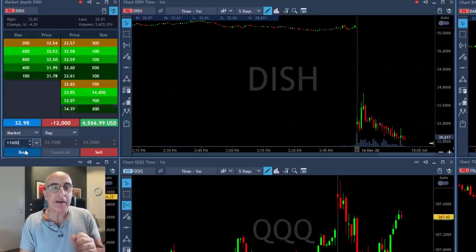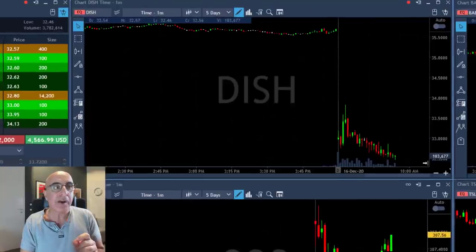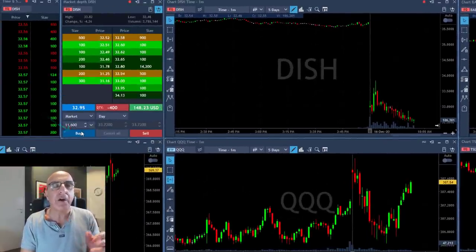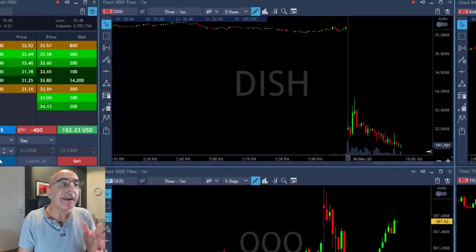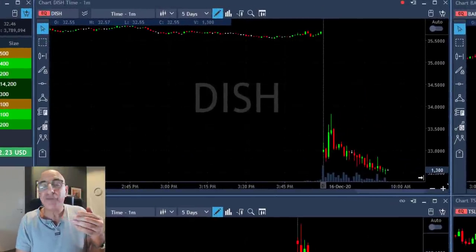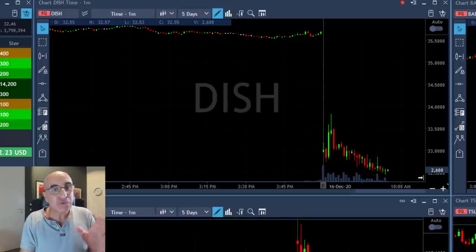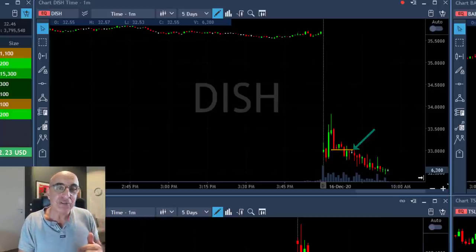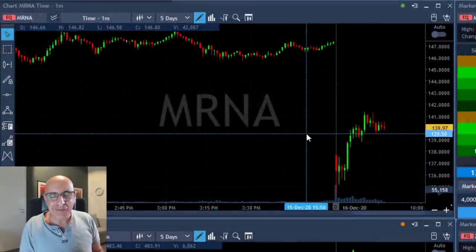It's getting to my target price right here — taking my partial now. That turned out to be a nice trade. It's not a huge mover and I didn't expect a huge move, but I expected it to come down and when I saw the opportunity to add to a winner, I added. That's my last trade in DISH.